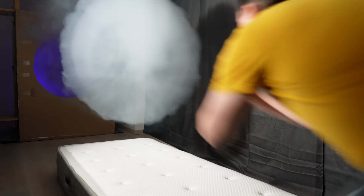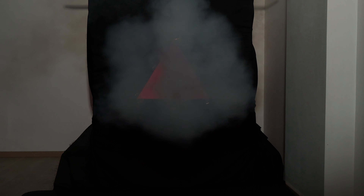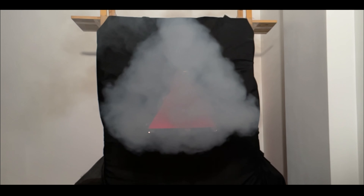I could not resist playing with the fog. Rounded triangle, upside-down triangle, triangle again — I'm not sure how to call this. A rounded triangular shape transforms into an upside-down triangle. Kind of. But it looks amazing, and it was very fun to play with the fog.